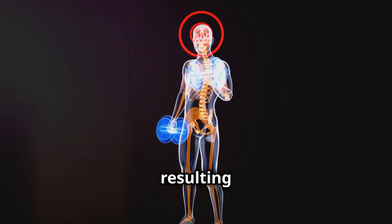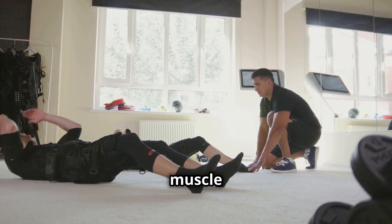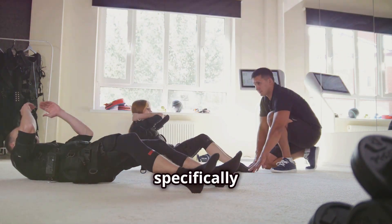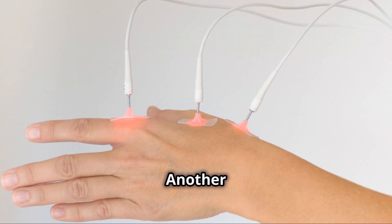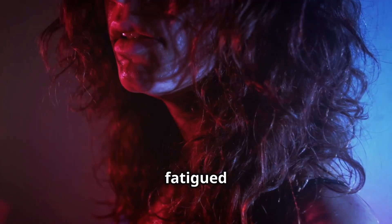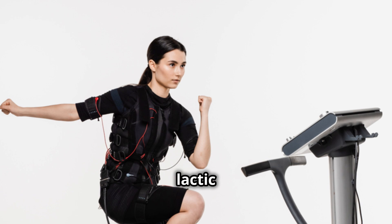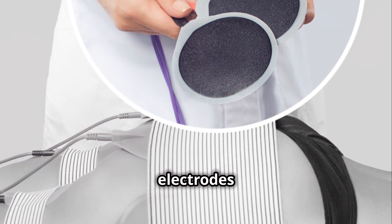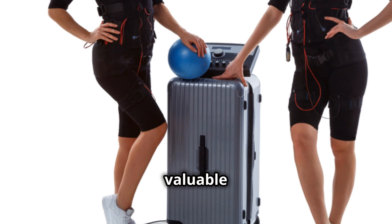When you lift weights, your nervous system typically activates only a certain percentage of muscle fibers, but EMS can bypass this limitation and stimulate a larger number of fibers simultaneously, leading to greater muscle protein synthesis and strength gains. EMS is particularly effective at targeting hard-to-reach fibers — like the glutes, calves, or abs — and can also aid recovery by increasing blood flow and reducing lactic acid buildup. To use EMS, apply electrodes to the specific muscle groups you want to target.